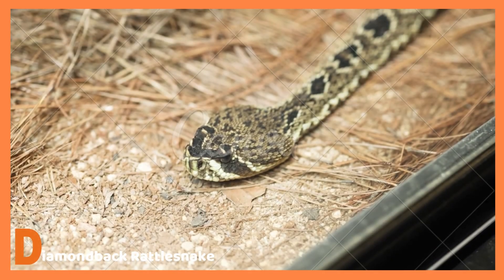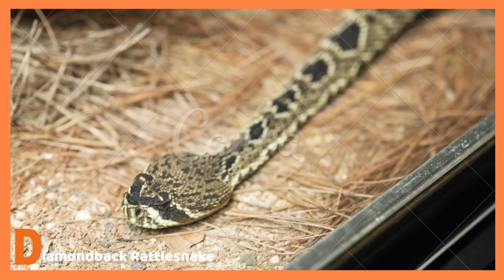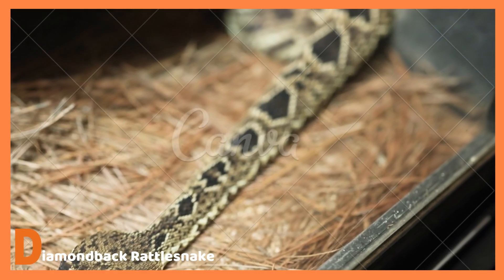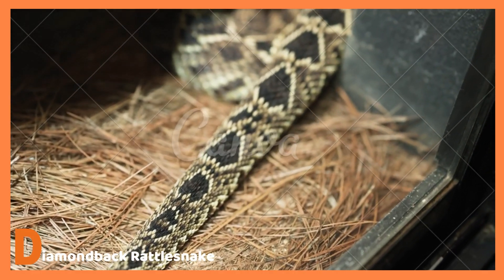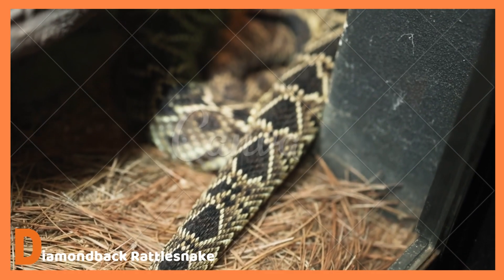D is for Diamondback Rattlesnake. A diamondback rattlesnake is a type of rattlesnake which has diamonds on its back — not really. Diamondback rattlesnakes are very poisonous.